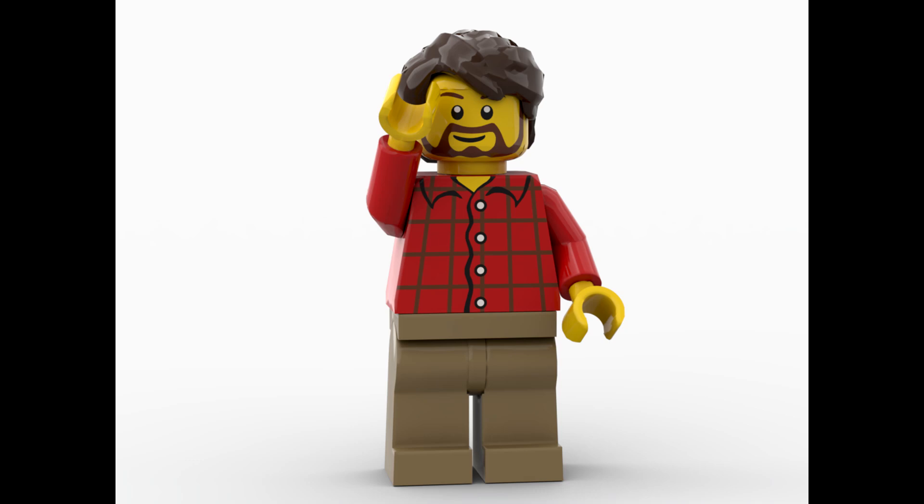Hello everybody, today we've got a quick video because I want to tell you about the LEGO 2023 Lord of the Rings sets. Before we get started, I'd love it if you could hit that like button and subscribe. Now let's get into it.